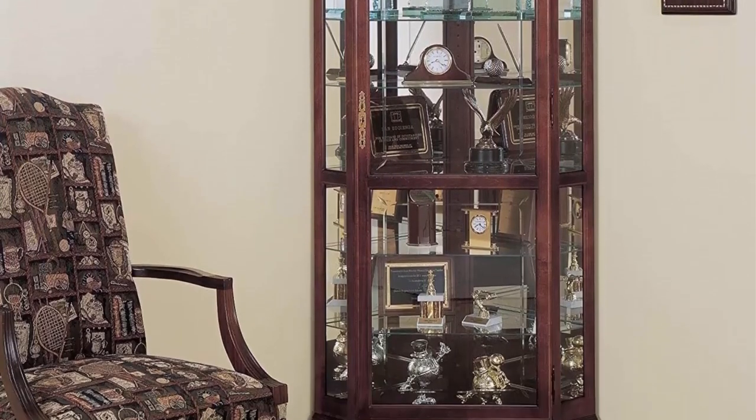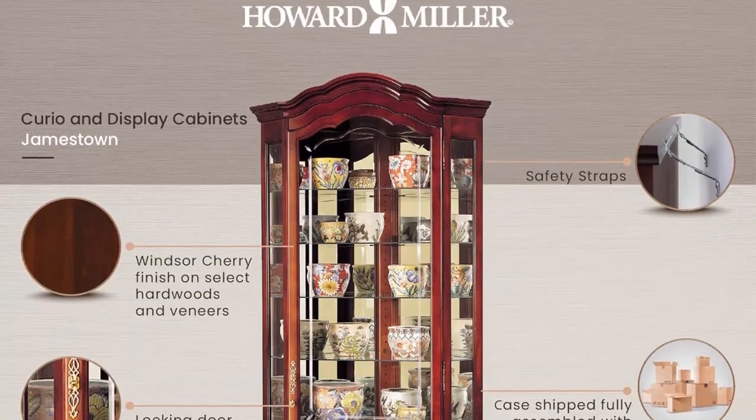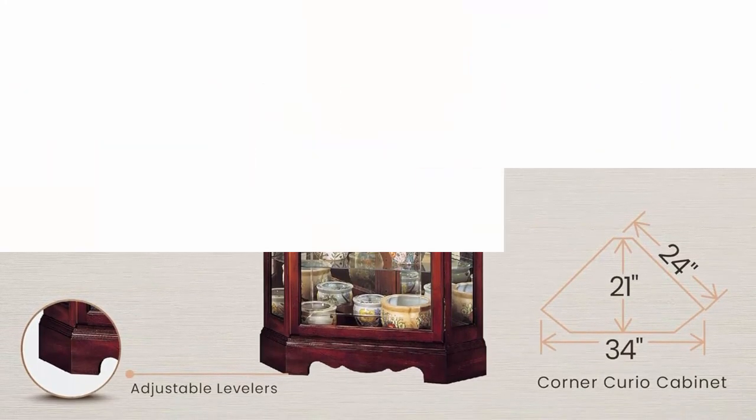The interior design includes 8 levels of display space with 7 extra deep glass shelves that have continuous holes to be self-adjusted. It perfectly fits in the corner for your living and dining room with a front locking door to showcase your collectibles.